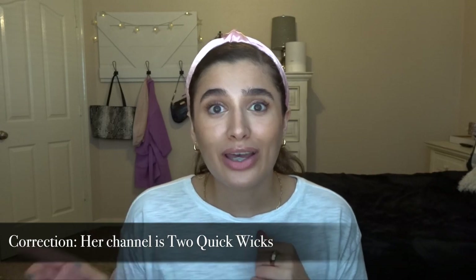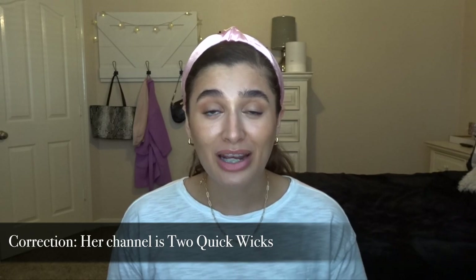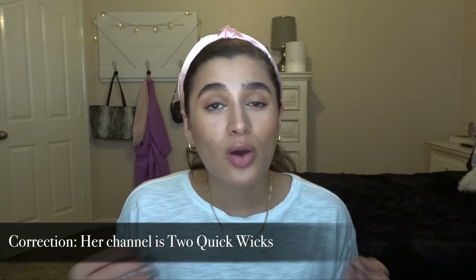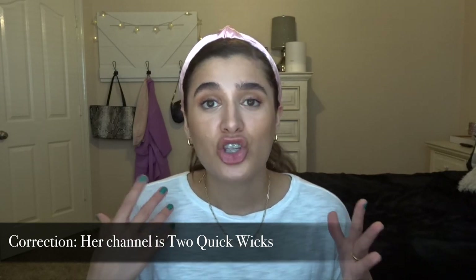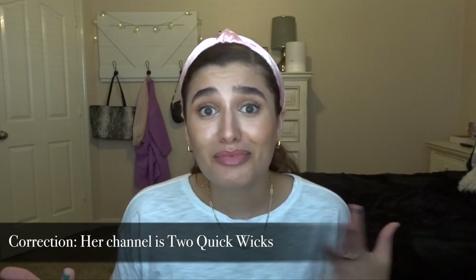I know there is a wax collection tag going around. I discovered 2wickchick on YouTube — I had just recently found her channel and she did the same kind of video where she shared her collection. She has a huge collection; she's been melting wax for like six years or longer. She buys vendor wax and supports small businesses and also buys regular wax from the store. I have not yet gotten into vendor wax, but I hope to in the fall.